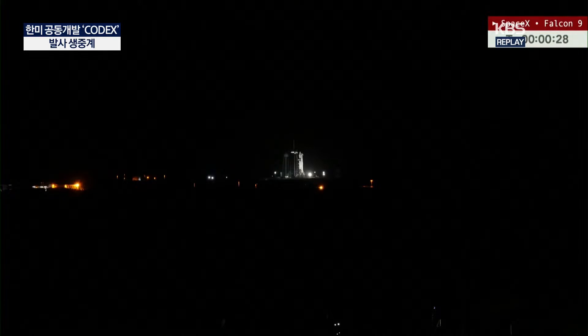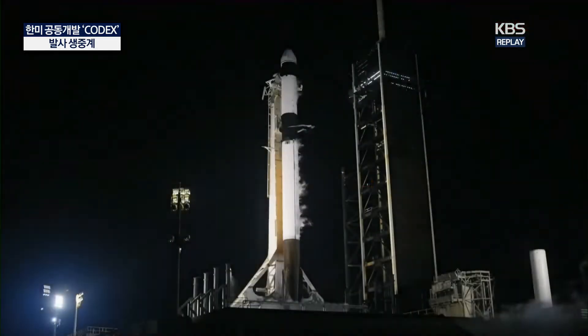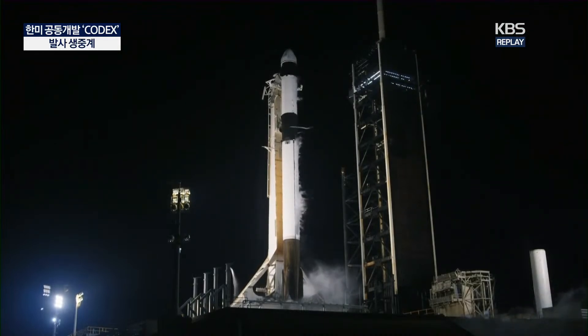T-minus 30 seconds. 20 seconds. 15 seconds. And here we go.